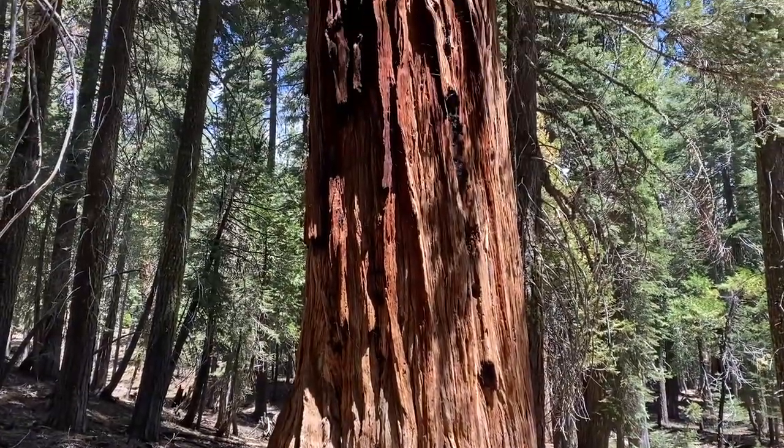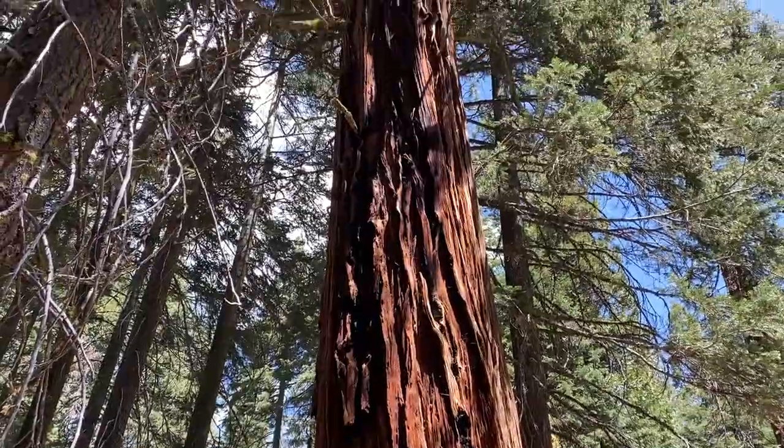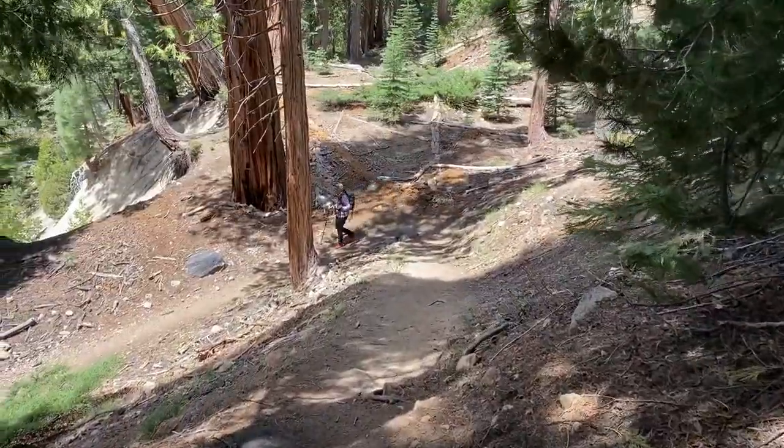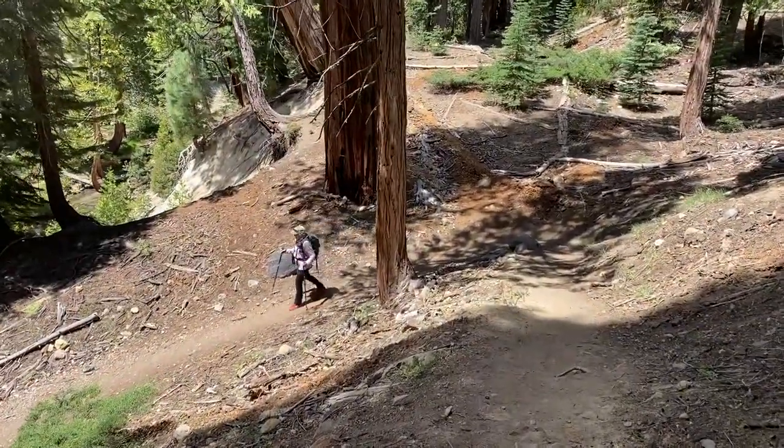We're starting to see a few sequoias on this hike. We're getting that first smell of sulfur, so we must be right on top of it.